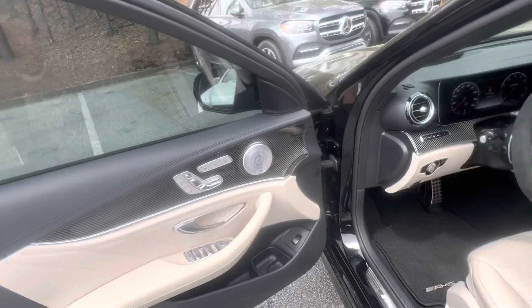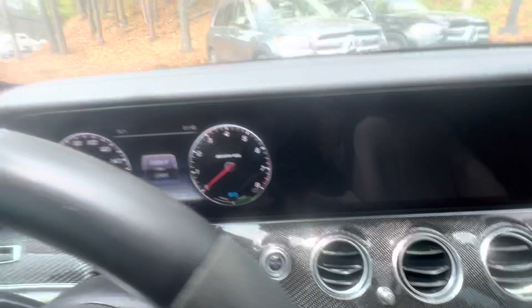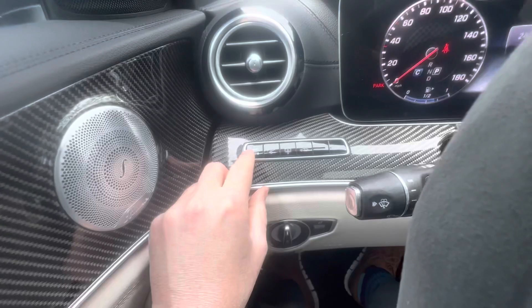You have the carbon fiber trim right here, ventilated and heated seats, and also the upgraded Burmester sound system. It's got the head-up display right here, which gives you basically a hologram on the front windshield. This panel is where you can turn on a lot of your different settings — this one here is for the parking sensors and the heads-up display.